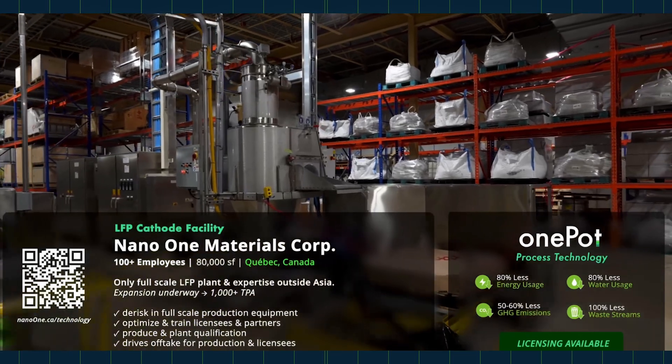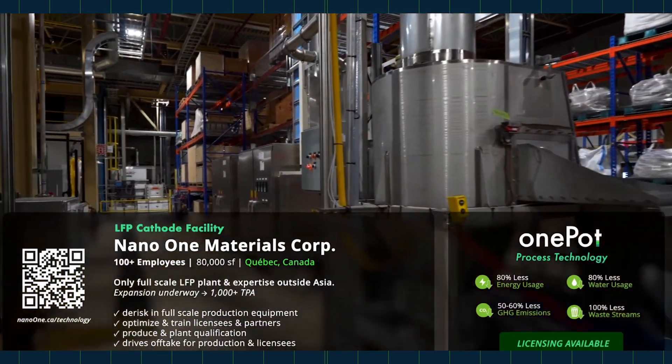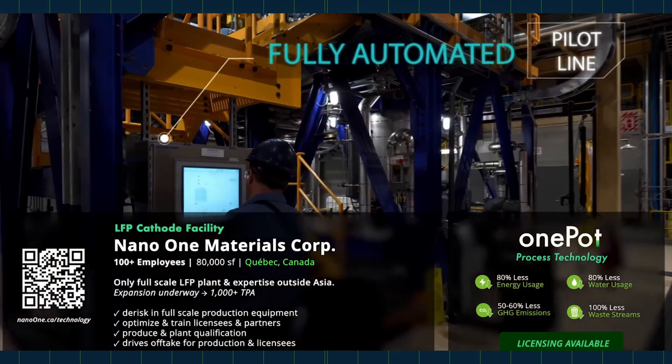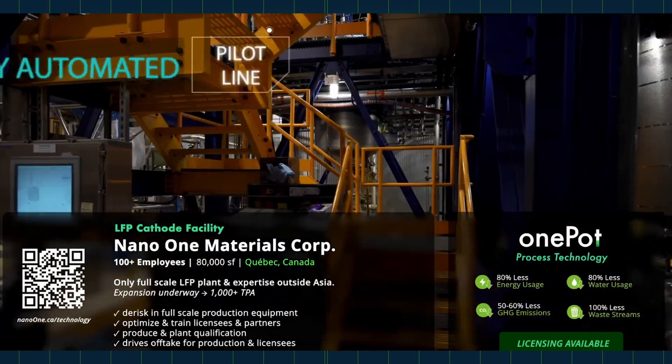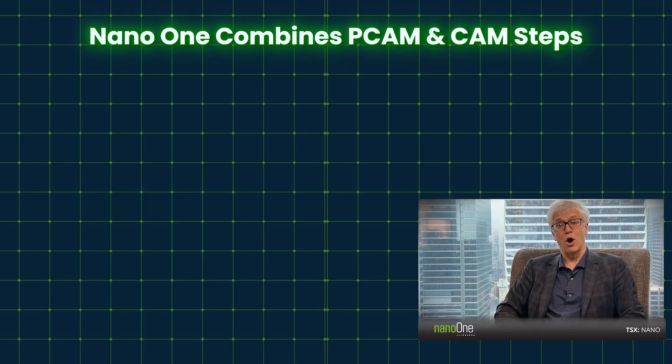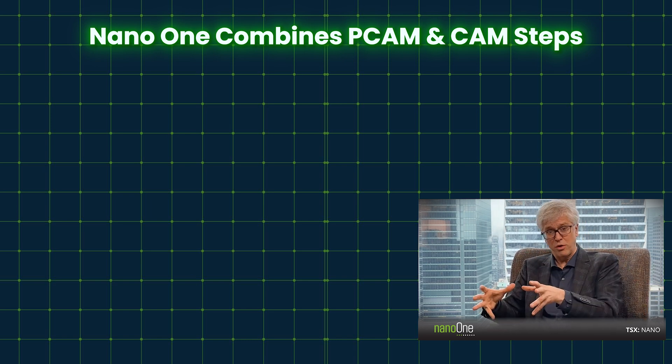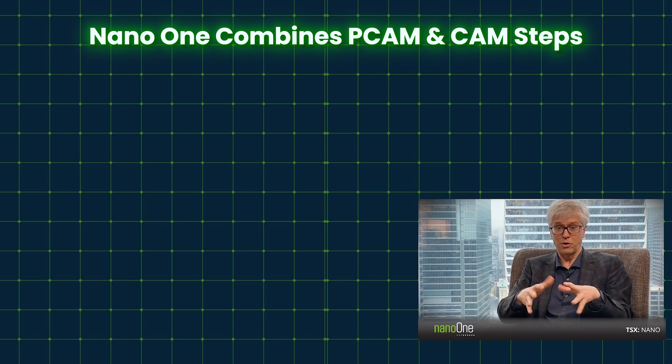We've also combined all of the reactors — we get rid of sulfation plants, we get rid of wastewater handling. That drives down, obviously, the capital intensity and the operating intensity. When we look at bringing the process that exists in China today to North America and building it out here, we'd have to build all that infrastructure I described as an industry.